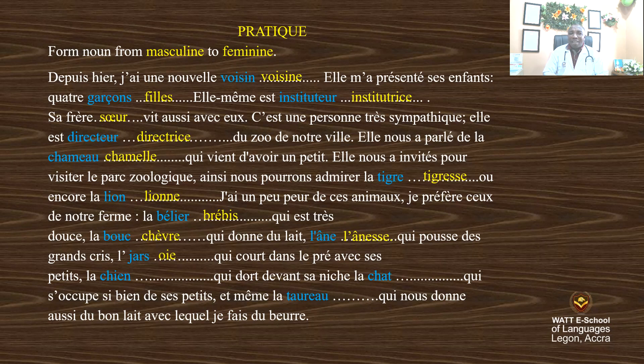L'oie qui court dans le pré avec ses petits, la chienne qui dort devant sa niche, la chatte qui s'occupe si bien de ses petits, et même la vache qui nous donne aussi du bon lait avec lequel je fais du beurre.